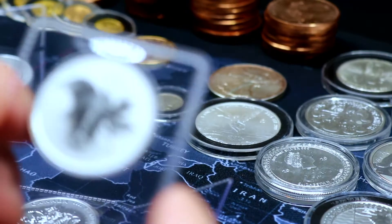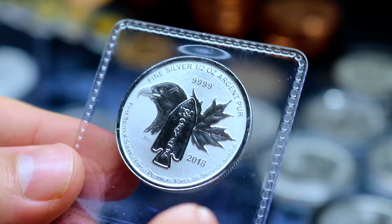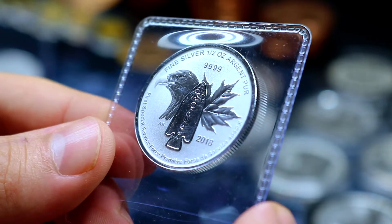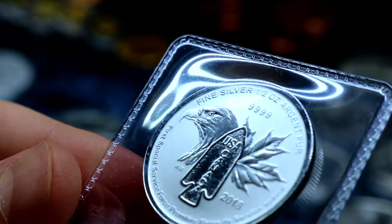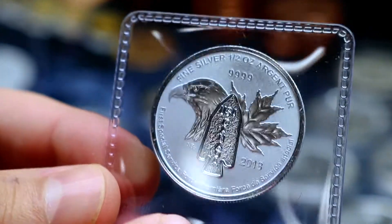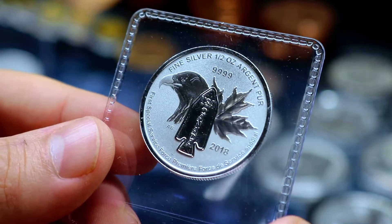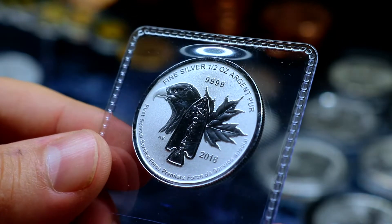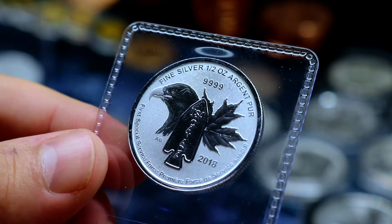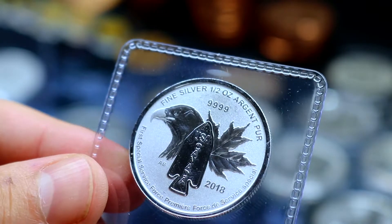Next up we have an interesting one. It is fractional — it is the half ounce 2018 piece from the Royal Canadian Mint honoring the First Special Service Force, i.e. the 'première force de service spéciale,' if you want to pronounce it in French with a Spanish accent. Four nines fine, we got the maple leaf. This piece and the Special Service Force represents a marriage of sorts between the U.S. and Canada, as is symbolized by the eagle and the maple leaf on either side of the arrowhead.